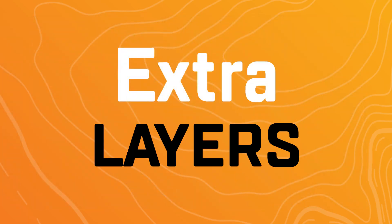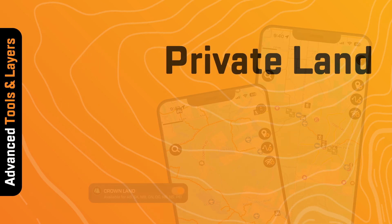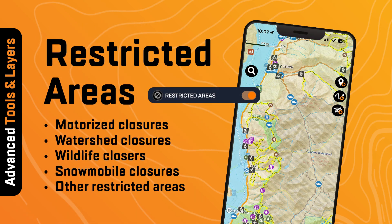In the layers menu you have access to turn on extras such as satellite view, crown land, private land, and restricted areas such as motorized and watershed closures, and more.